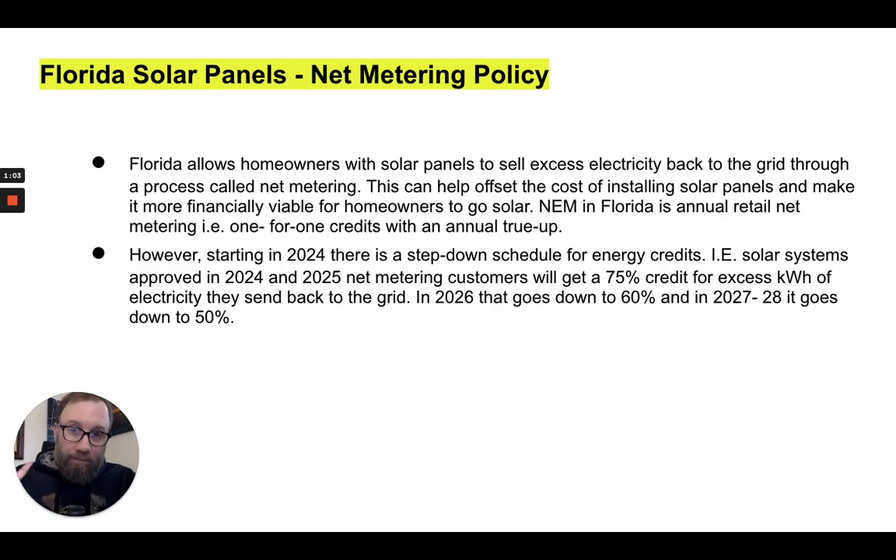Florida solar panels — let's talk about the net metering policy first. Florida allows homeowners with solar panels to sell excess electricity back to the grid through a process called net metering. This can help offset the cost of installing solar panels and make it more financially viable for homeowners to go solar. Net metering in Florida is annual retail net metering, and you can get one-for-one credits with an annual true-up.